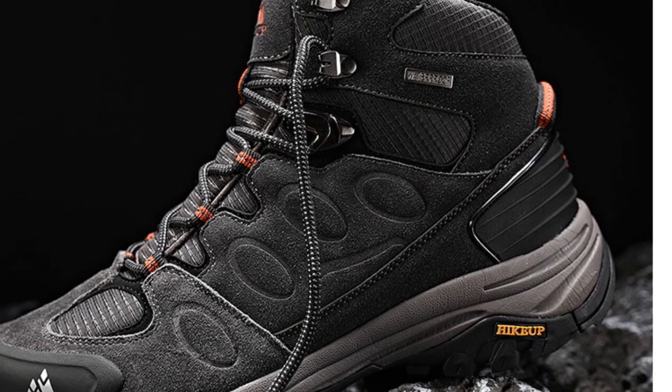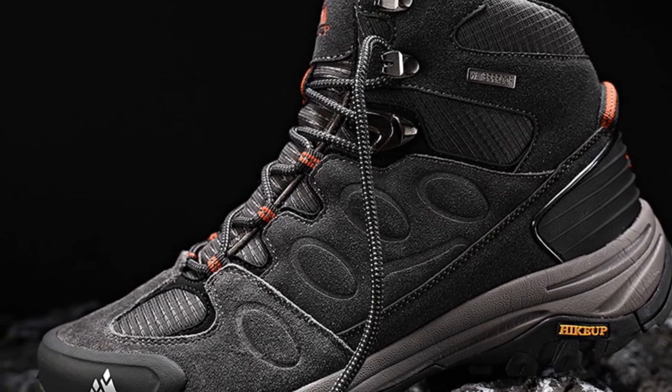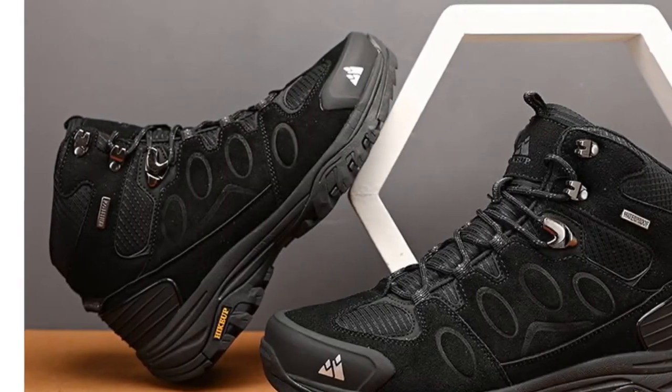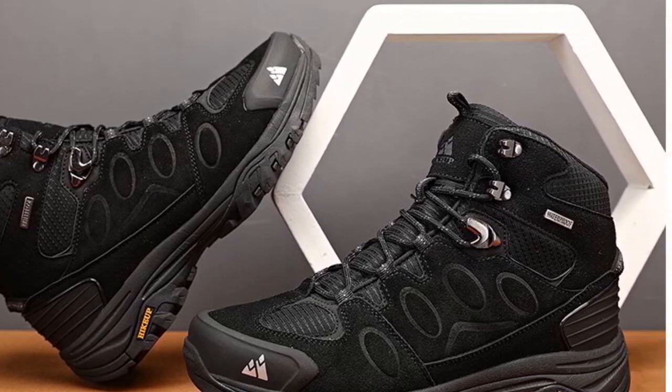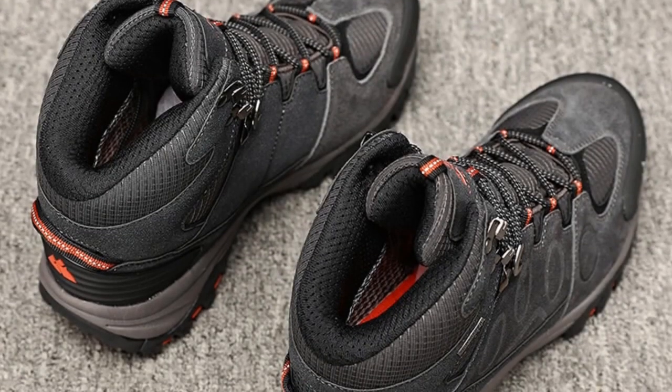These hiking shoes are suitable for trail running, camping, tourism, and trekking. The fur upper material adds a touch of style and warmth, making them versatile for various outdoor activities during different seasons. Available in brown, gray, and black, these shoes cater to personal style preferences.